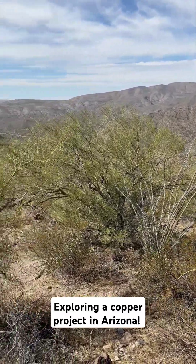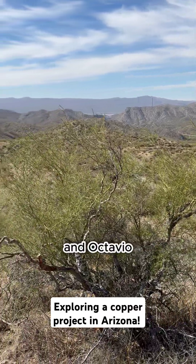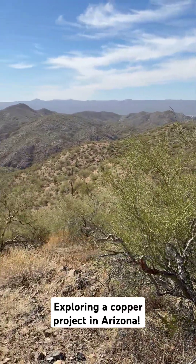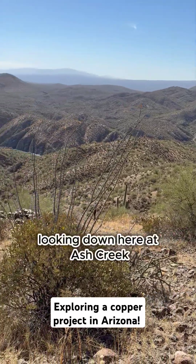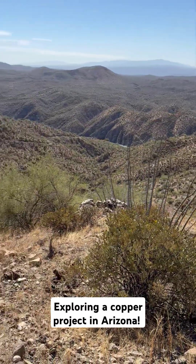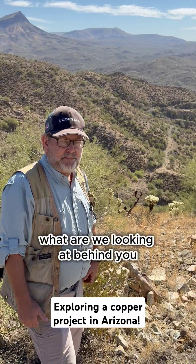At Hot Brecha with Craig Gibson and Octavio and a special visitor. We're on one of the ridges looking down at Ash Creek. Craig, what are we looking at behind you?